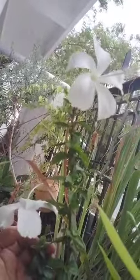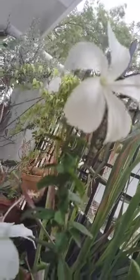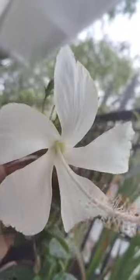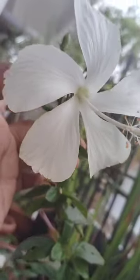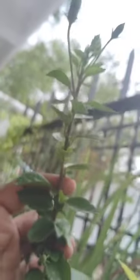And here another one is there. See here, here another one. So many buds are there. This is hibiscus, hibiscus white.